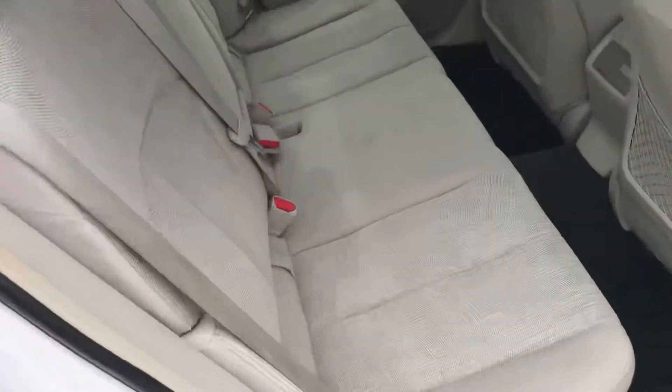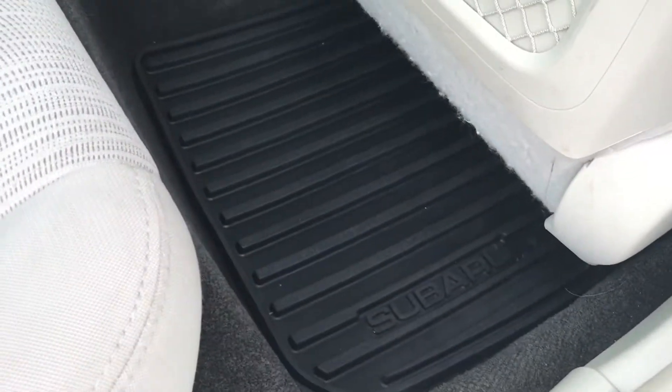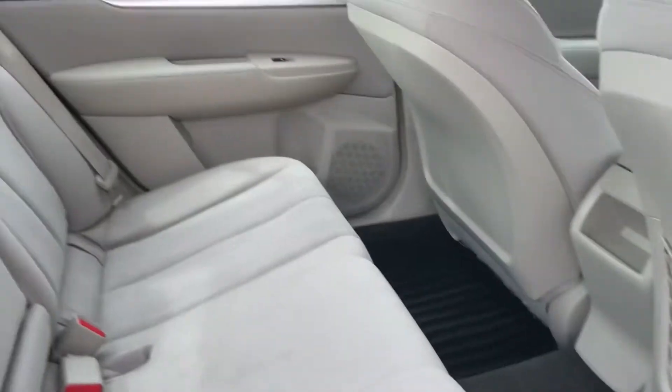You've got a very handsome interior, very well kept. Seats are in great shape, and you do get some all-weather Subaru floor mats back here as well.